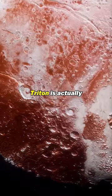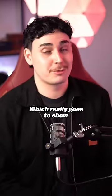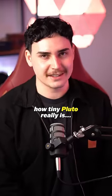The crazy thing is, Triton is actually 40% larger than Pluto, which really goes to show how tiny Pluto really is.